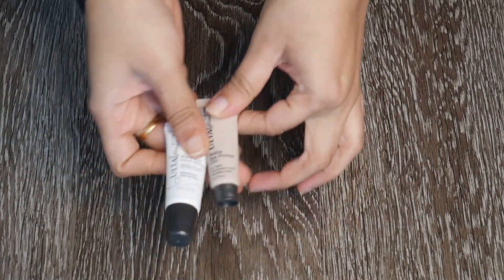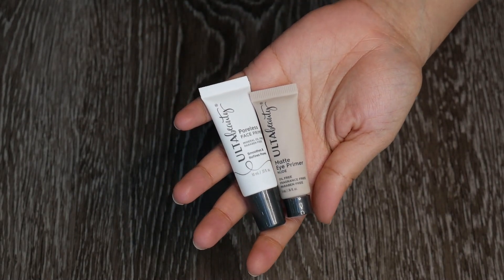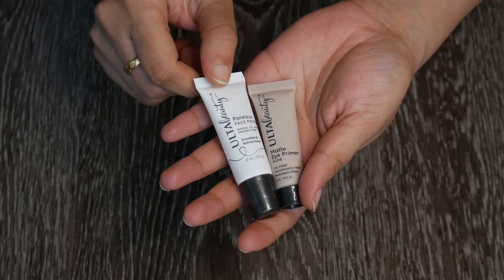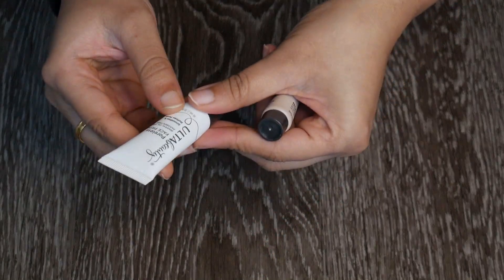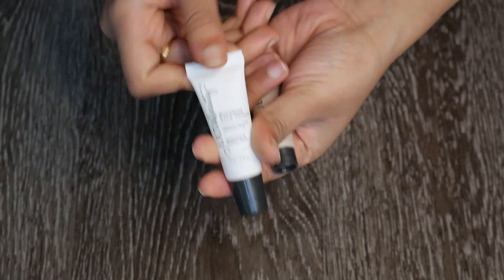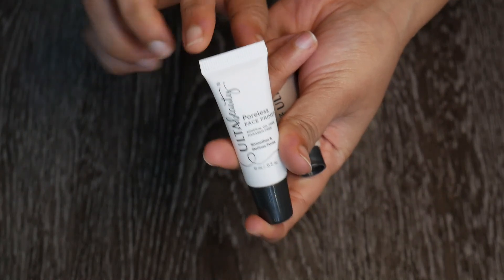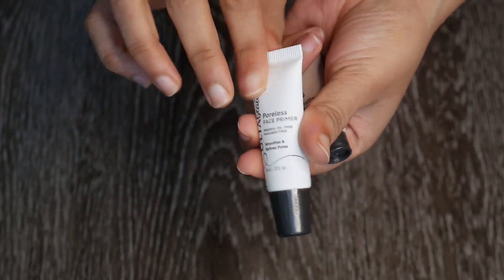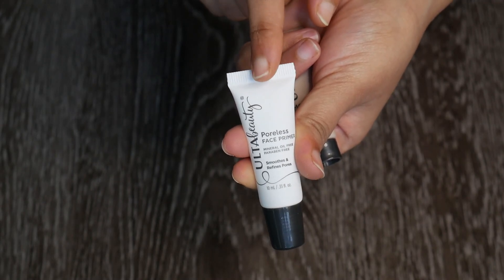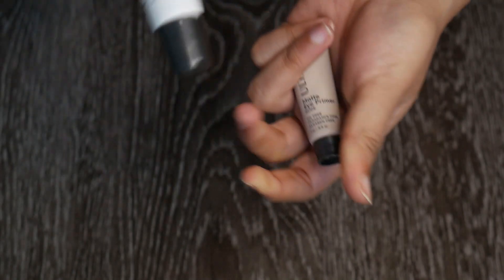Two easy keeps are these — I got them free with an Ulta purchase during the Black Friday sale. This is the Ulta Beauty Poreless Face Primer. I haven't tried it yet but I'm willing to, because it's tiny packaging that'll be nice to travel with. I'm excited to try this.